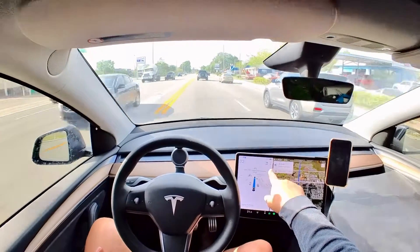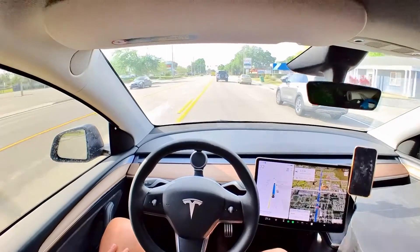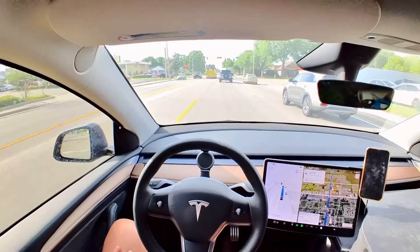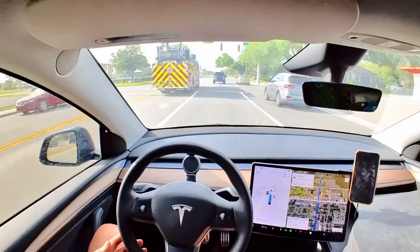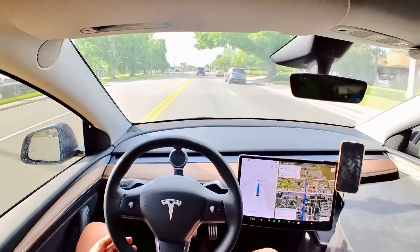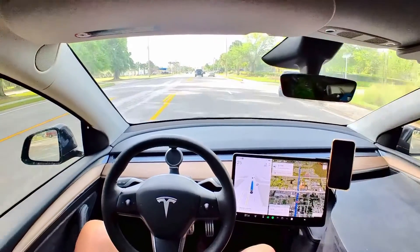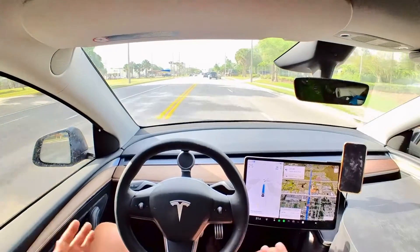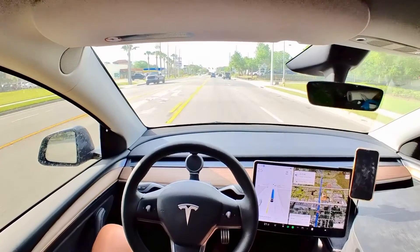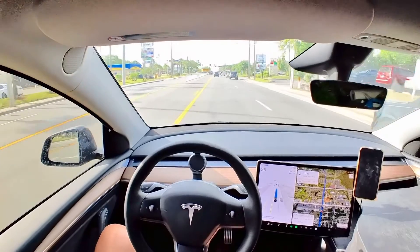The speed limit is 35 and I set it to 38 — three above the speed limit. You can set that up as you want. It's always a little careful when it passes trucks. I don't know why it's going 25 now — there's just nothing in the way. It's just creeping along at 25, but nothing wrong with that.